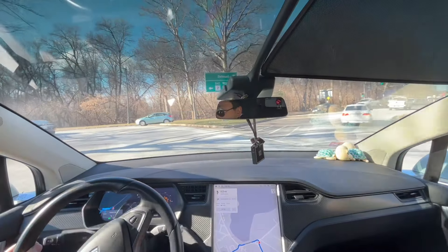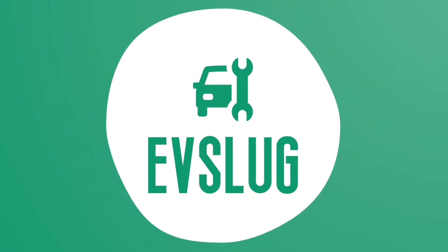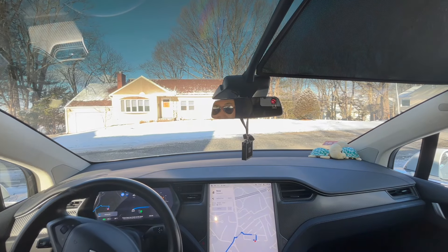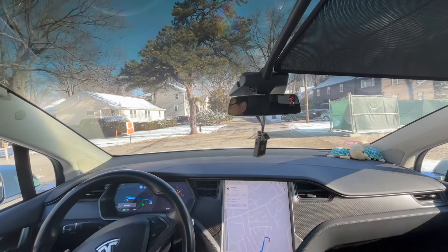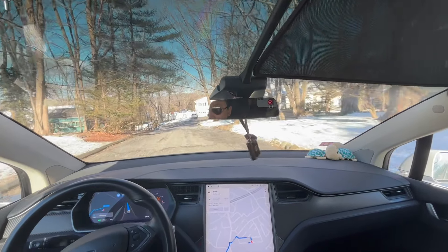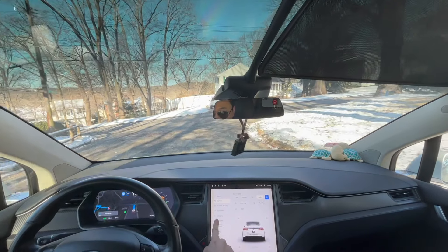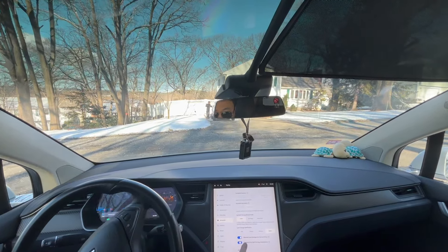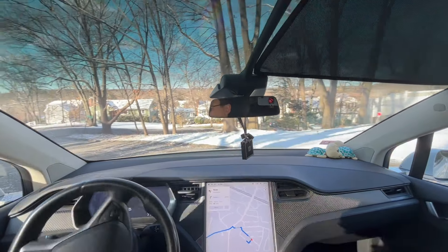I'll start the FSD and the car starts driving itself from my home. This is my local road near my house, which is actually pretty quiet at this time — there are no cars on this road, so the car just drives itself and behaves correctly.